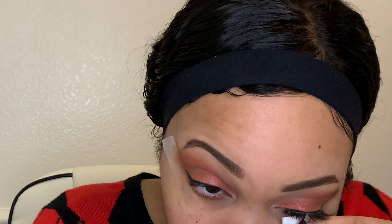For eyeliner, I'm using the Fenty Beauty eyeliner in the color Because I'm Black. I wasn't going to do a wing, I'm just going to line my lash line, but I can't resist — I love wings too much. So I'm going to use the Lily Lashes mascara in the color black and just kind of blend it in with the lashes that I'm going to put on.